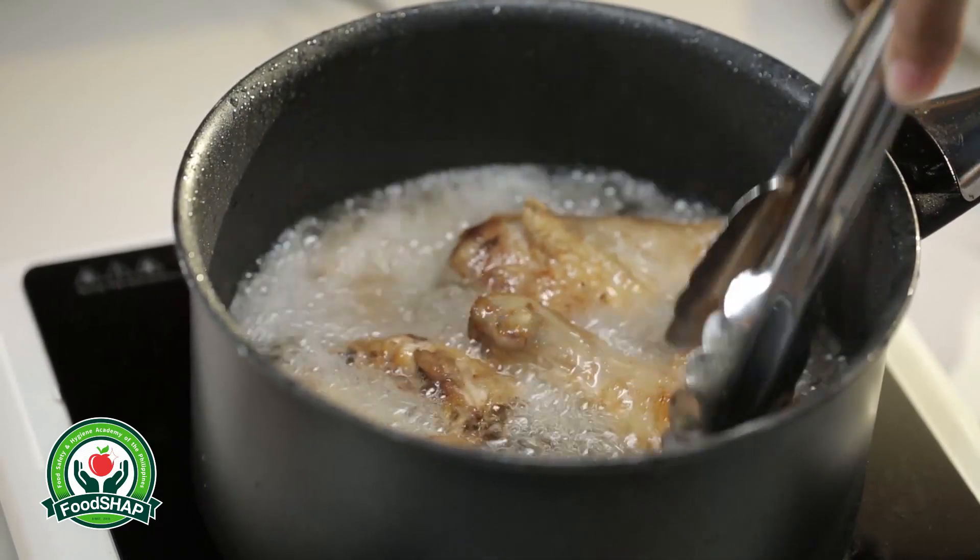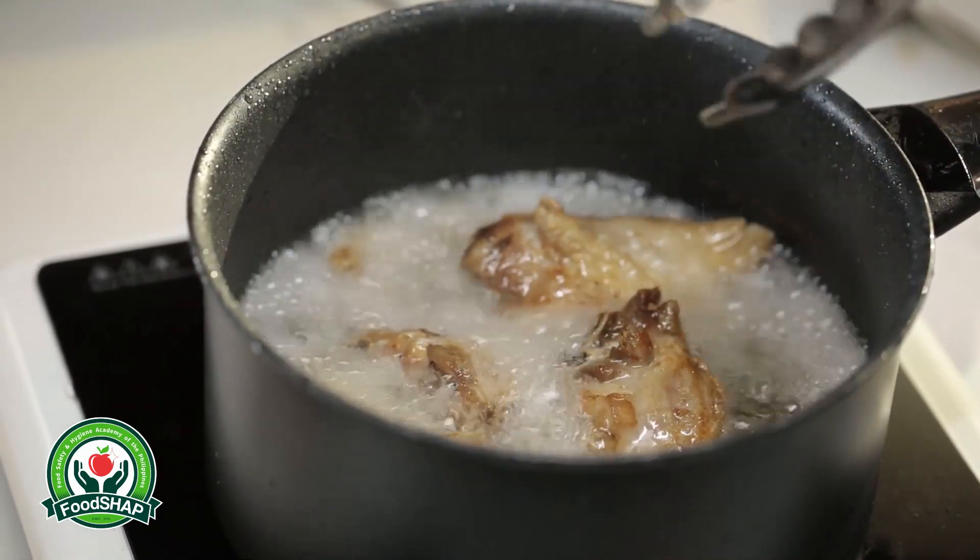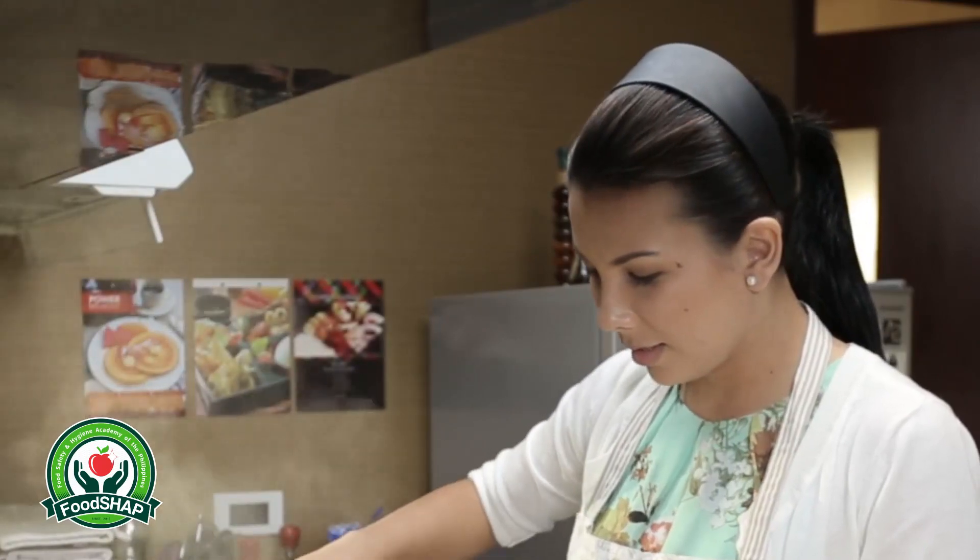Even if the food already looks good on the outside, Leni is still not sure if the food is ready to be served and if the insides are already cooked.